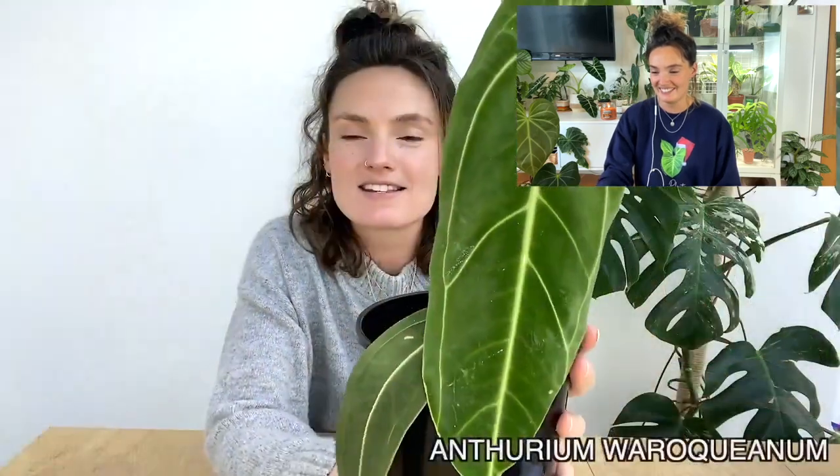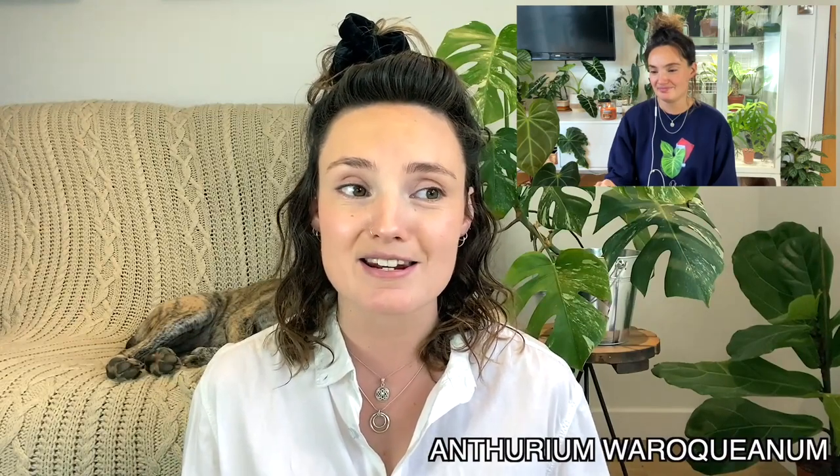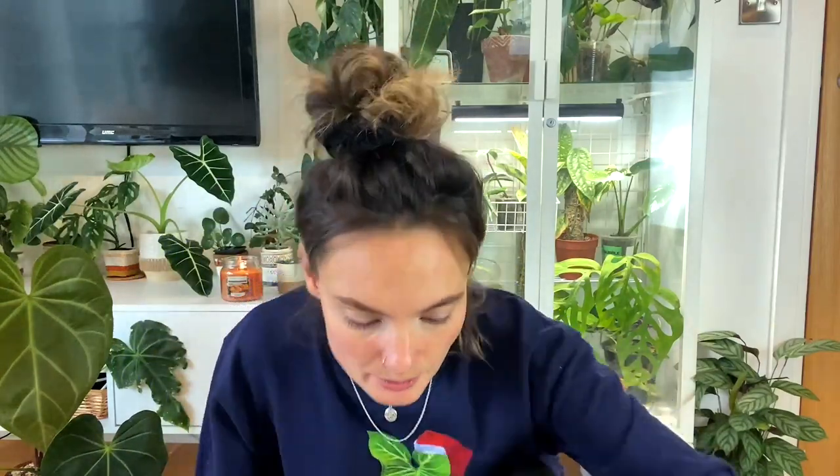I wasn't sure whether to include this next one because it's also the plant I'm struggling with the most at the moment, but I still love it — it's the Anthurium warroquianum. I showed you this one about a month ago when I first got it. It had been on my wish list for ages and then I stumbled across one really cheaply on Etsy and decided to take the risk. I should not have taken that risk on that plant.